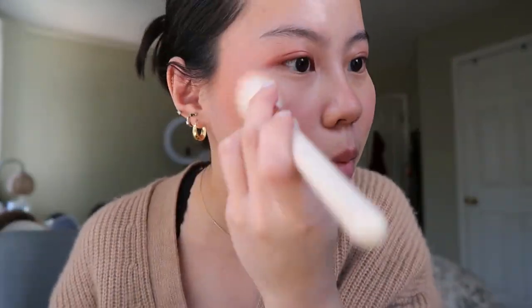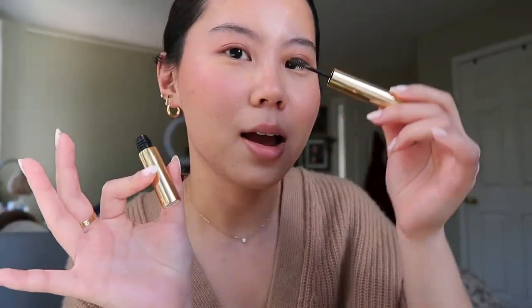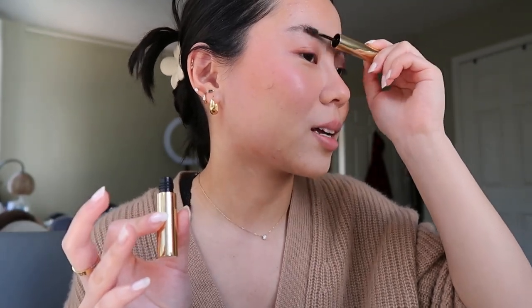Anyway, this actually turned out really pretty doing my bronzer after my blush. I feel like I usually do bronzer and then blush. I think this came out really cute. I didn't bring any of my clear brow products with me, which is ridiculous, but I'll just use this little gel from Merit. I love the packaging — it feels very luxe, and I love how it kind of matches my jewelry aesthetic.